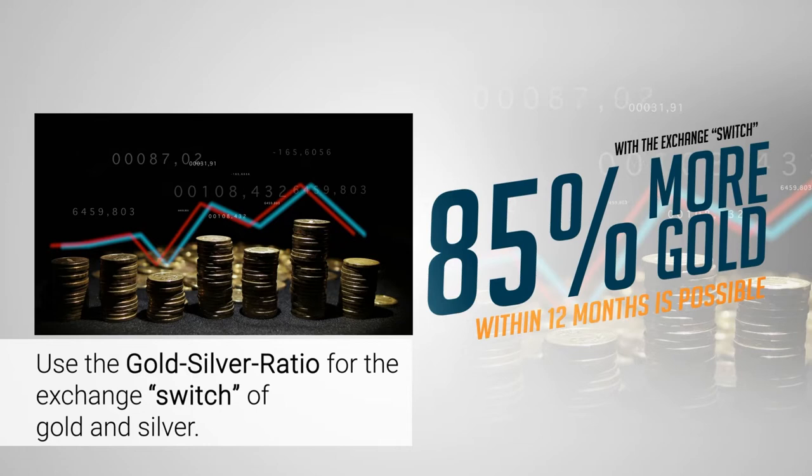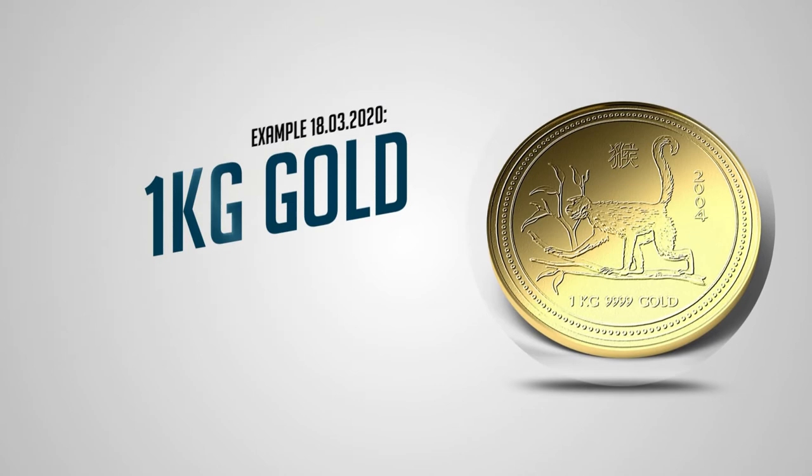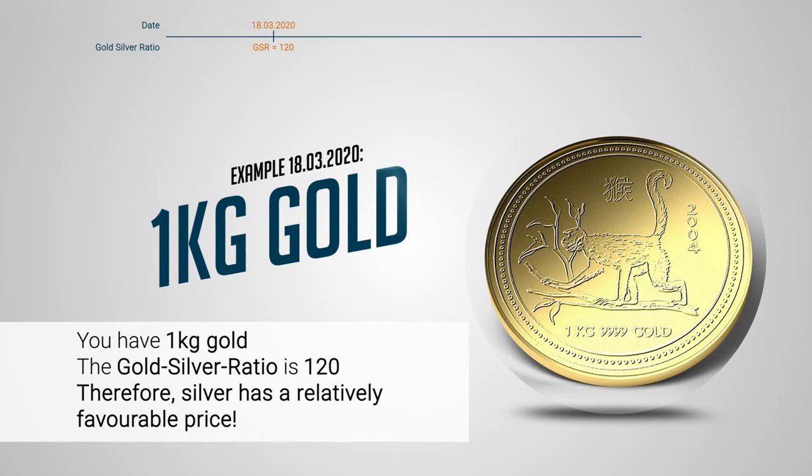On the 18th of March 2020, the gold-silver ratio reached 120. Therefore, silver had a relatively favourable price, so it was the perfect time for switching.